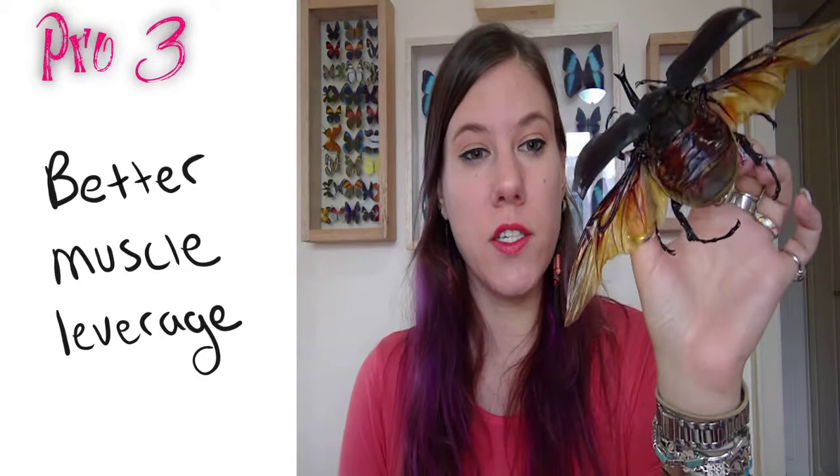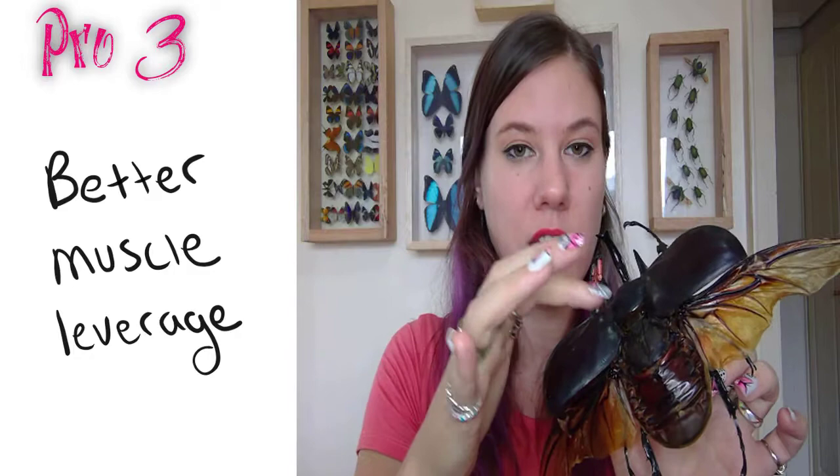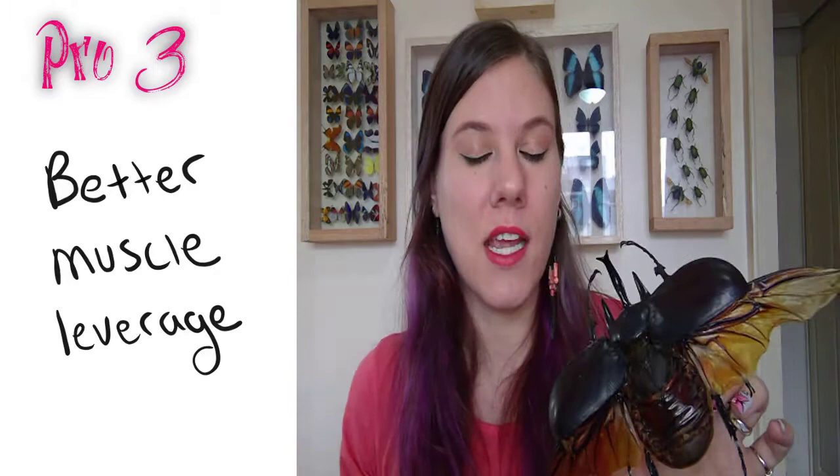The third thing about the exoskeleton is that it has much better physics in relation to leverage of muscles. With our bones there are only a few places where you can hook the muscles up to move your arm, but because of how the exoskeleton is set up, there are all of these little indentations on the inside where muscles can hook up. This gives insects way better leverage, so they need less force to do basically the same type of work.